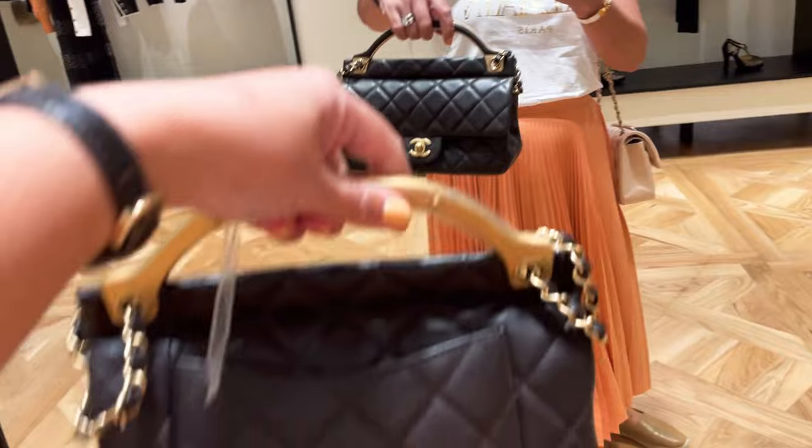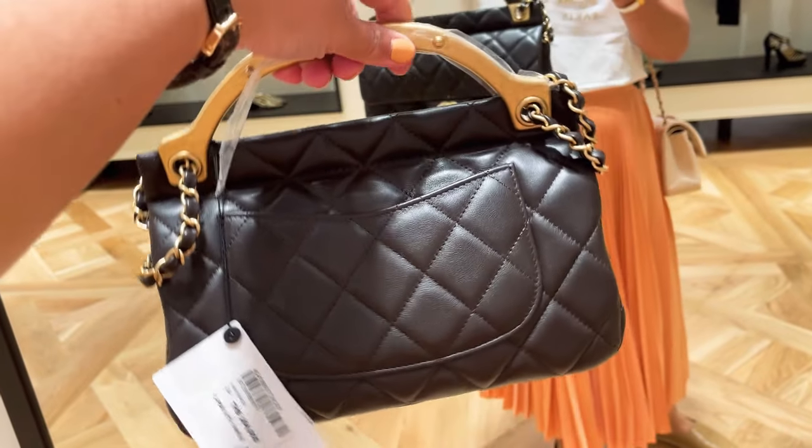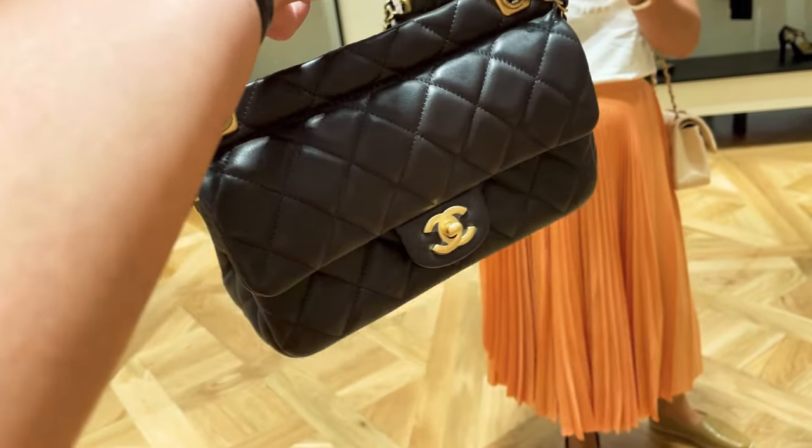I'm trying it on — the size is just perfect and you can fit quite a lot in this handbag.